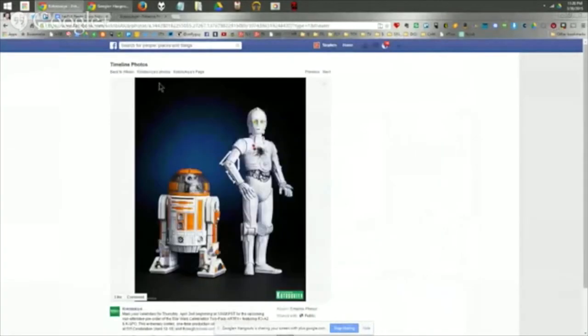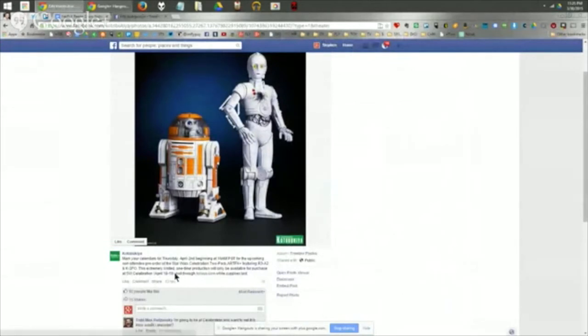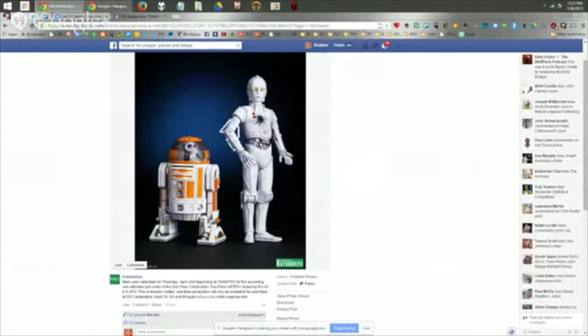Kotobukiya announced on Facebook that they're making their Celebration K-3PO and R3-A2 Astromech available for pre-order this Thursday for non-Celebration Anaheim attendees — very cool for those who can't make it to the event. These figures are part of their Artifacts Plus line of statue figures. They release a lot of Astromechs, maybe two a year, and there have been a lot of great ones over the years.